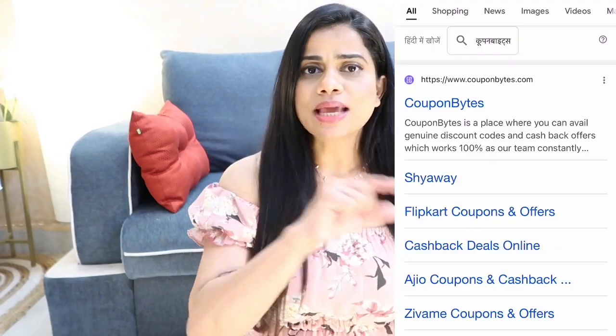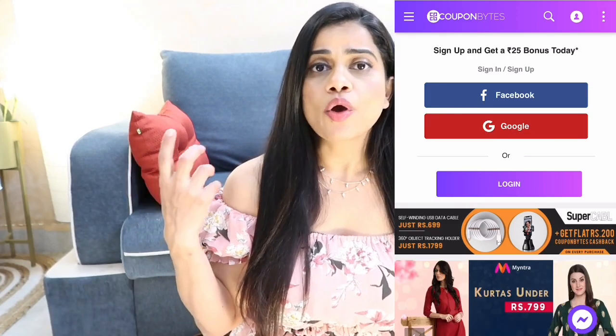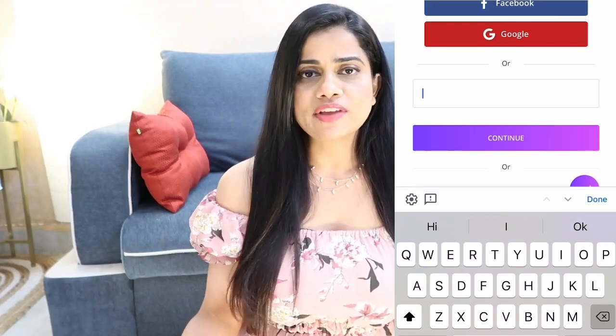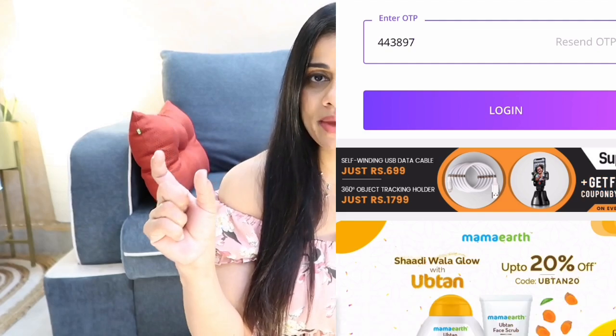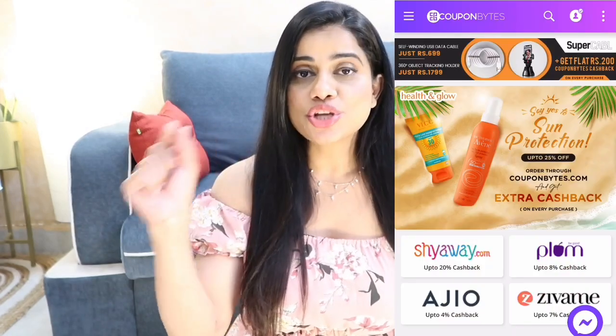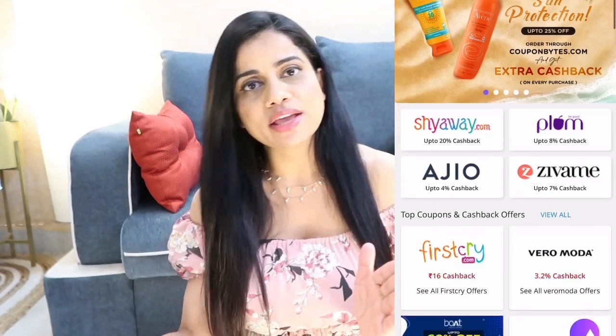If you're a shopaholic like me and still want to save some money, this is the way to go. It's very simple — all you have to do is type in CouponBites, go to the front page, register yourself using your email address or phone number. They'll send you an OTP for verification, and that's it. Then go to the search section and type in Shyaway.